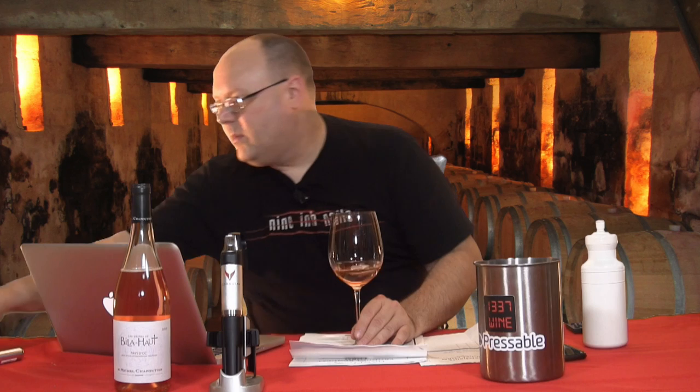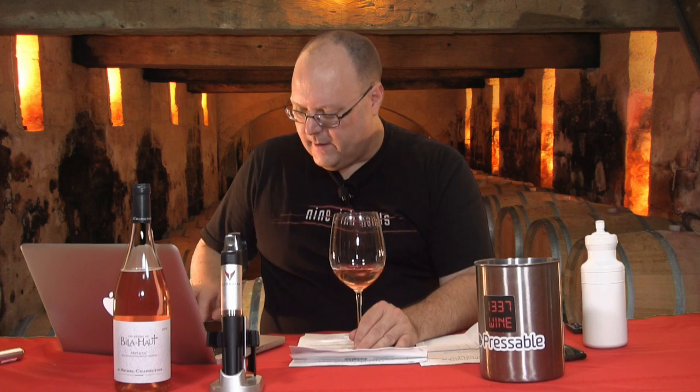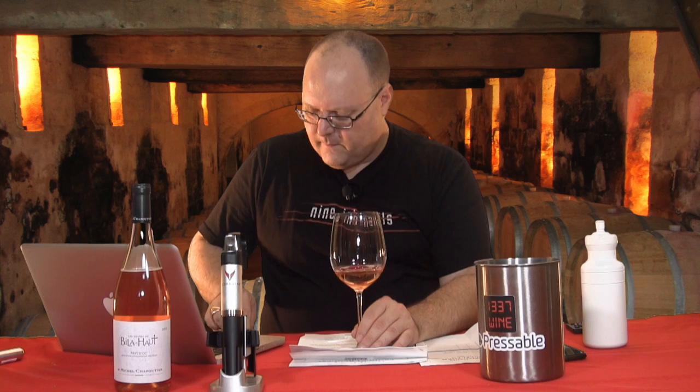There are a few little bubbles from the Coravin — that's normal. Very much a salmon color, very light pink. Looking at the episode from last year for comparison, they look to be about the same color. Yeah, kind of a salmon-y type of color.